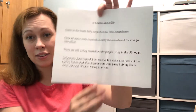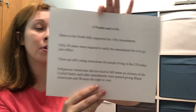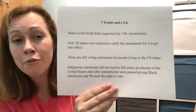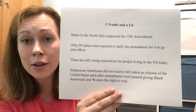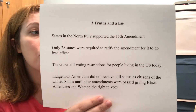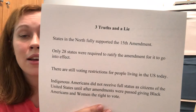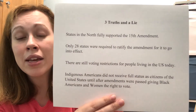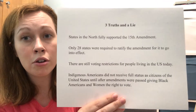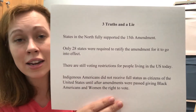Did you think it was the last one? Well, that's actually true. Indigenous Americans did not get citizenship and voting rights at the same time as black Americans or women — they got them after. In 1924, the Indian Citizenship Act was passed, saying Native Americans could be considered citizens with all the same rights. However, their voting was still suppressed at a state level.